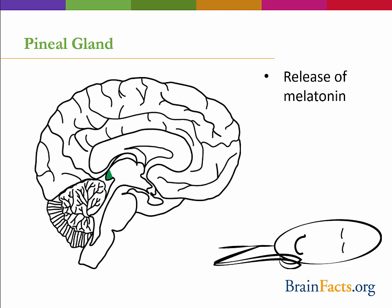The pineal gland also has an interesting history, as in the past it was considered the area from which the soul interacted with the physical body. In fact, the famous philosopher René Descartes called the pineal gland the principal seat of the soul.